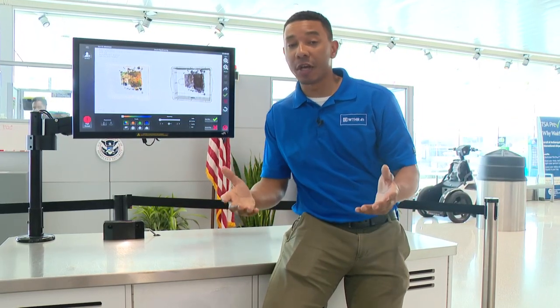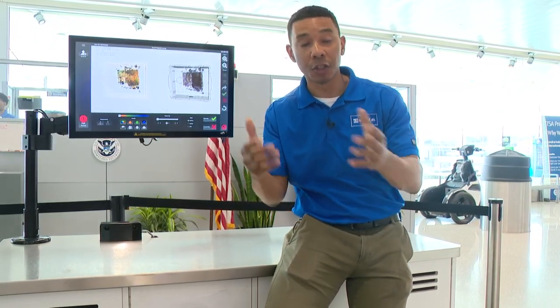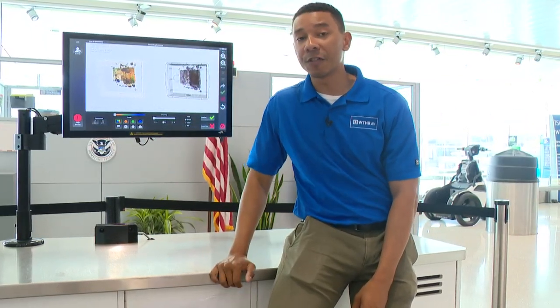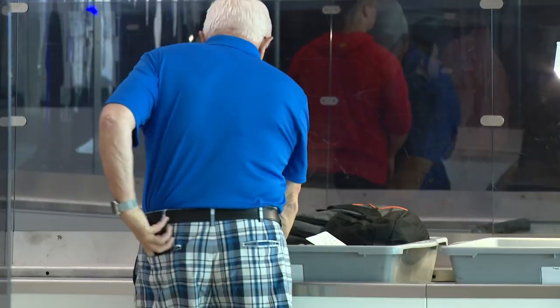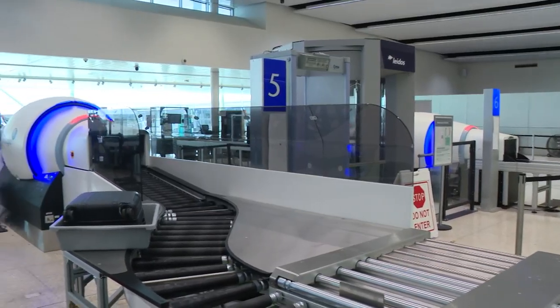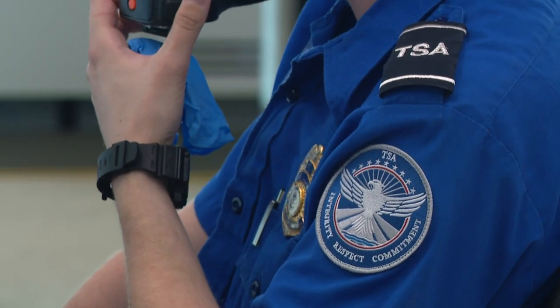These are some of the new images that TSA workers will now see here at Indy Airport as your luggage comes through checkpoints. They've now gone from a 2D model to a more 3D model that they say can help better detect threats. Indiana is setting a new standard — TSA says the Hoosier State is the first to have new state-of-the-art computed tomography checkpoint scanners at every lane at every airport.